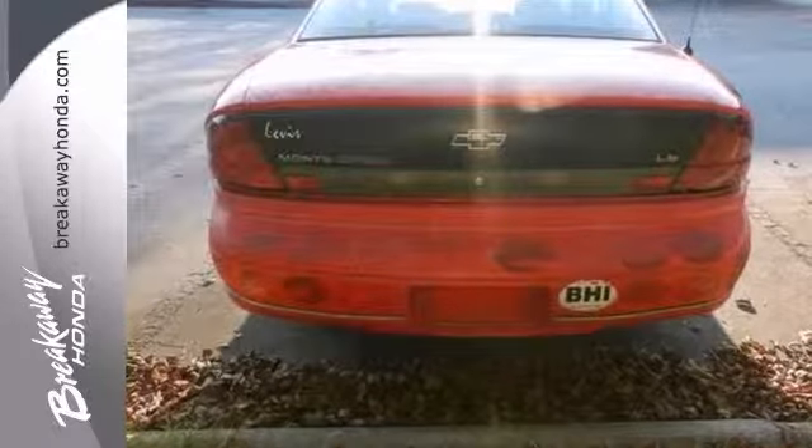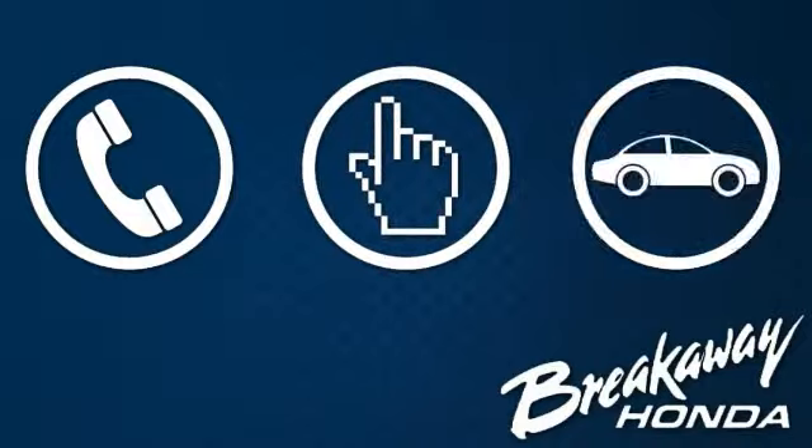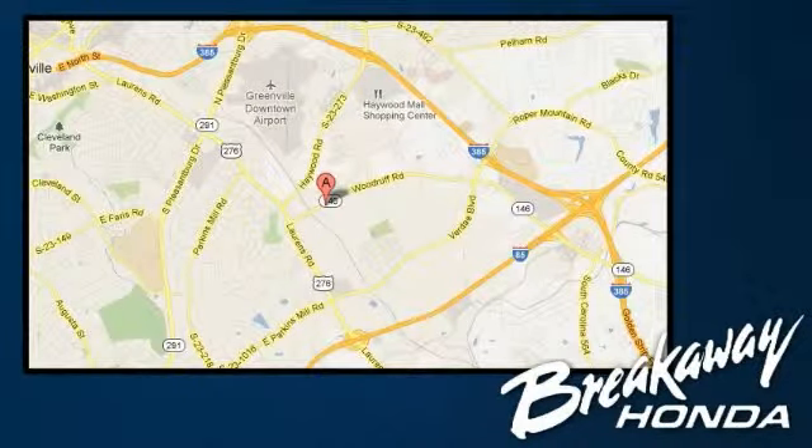We invite you to come in and take it for a test drive. Call, click, or stop in today. We're conveniently located at 330 Woodruff Road in Greenville, South Carolina.